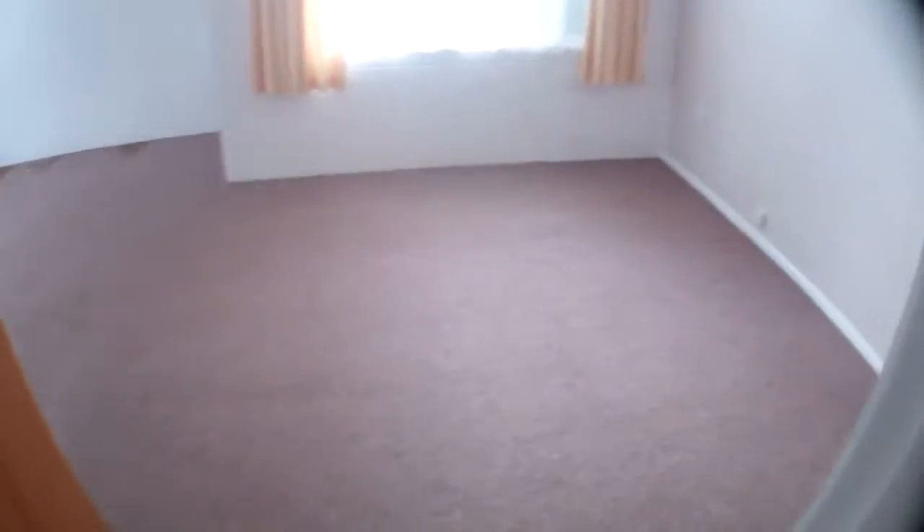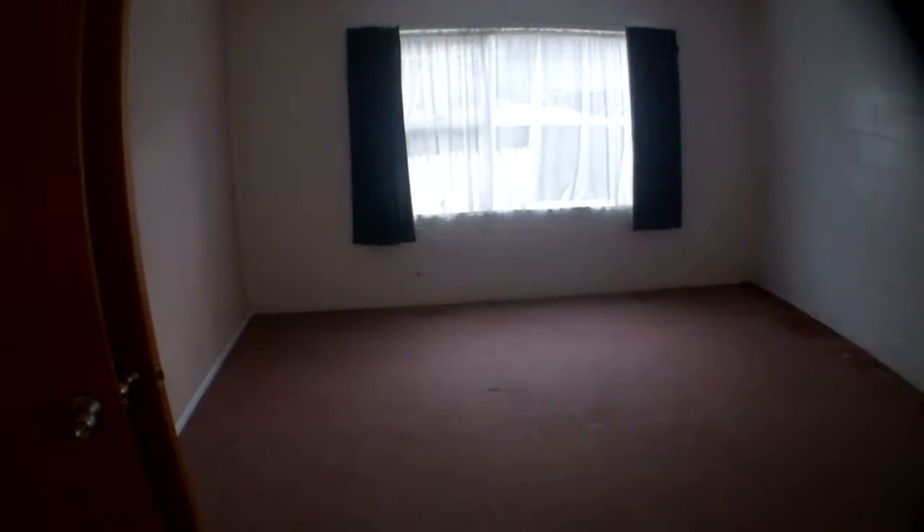Down the little hallway to the right gives you access into a huge rumpus room, games room, lounge room. There are some issues with staining on the carpet in here, but the room is generally sound.